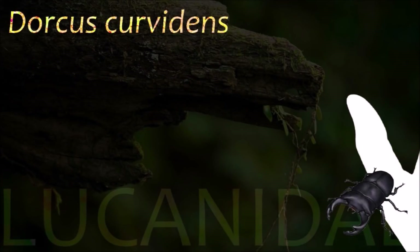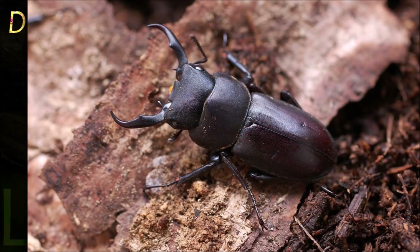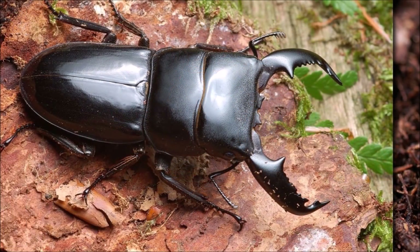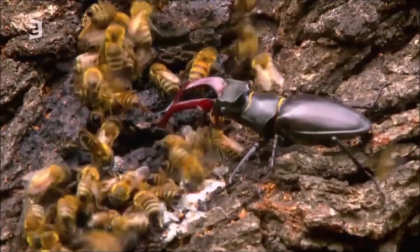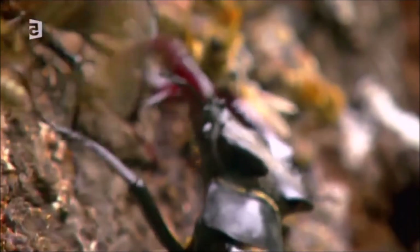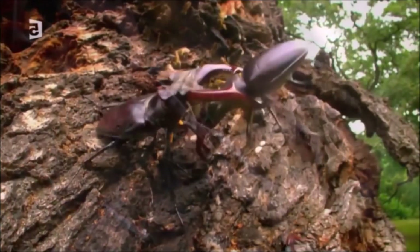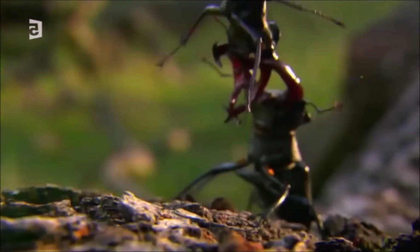The Lucanidae express male-specific weapon traits that often show size variations among individual males, termed scaling relationships or allometry. Environmental conditions during development affect absolute weapon size, but genetic factors are also active. Male stag beetles use their jaws to wrestle each other for favored mating sites, in a manner that parallels the way stags fight over females.